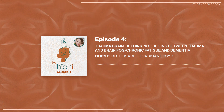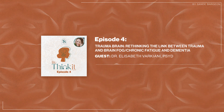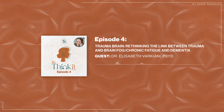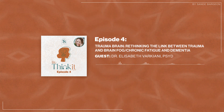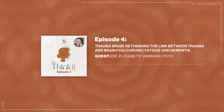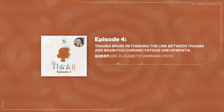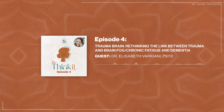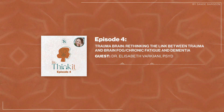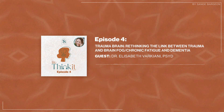Dr. Barkiani has an interesting professional journey, beginning with a bachelor's in Spanish. She joined the Air Force to attend the Defense Language Institute in California and completed her training in Arabic before working at the NSA while completing her psychology degree. She has been in practice since 2018. Welcome, Dr. Barkiani, to our podcast. How are you doing today?